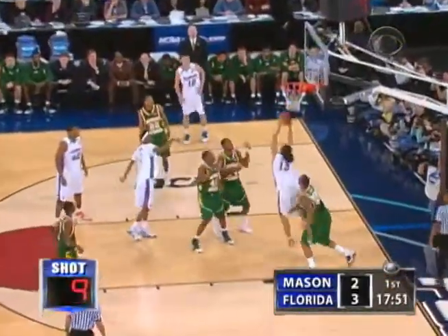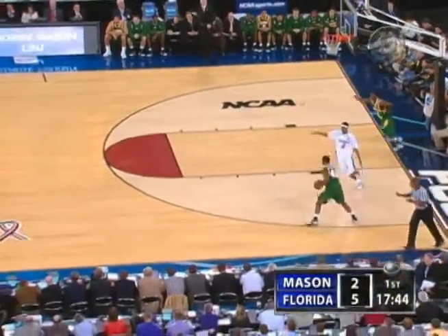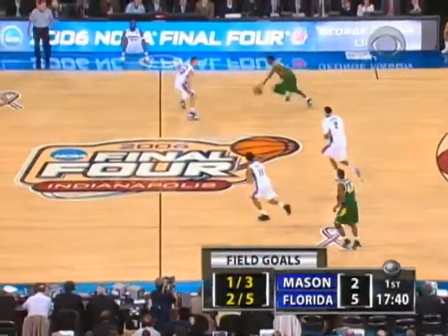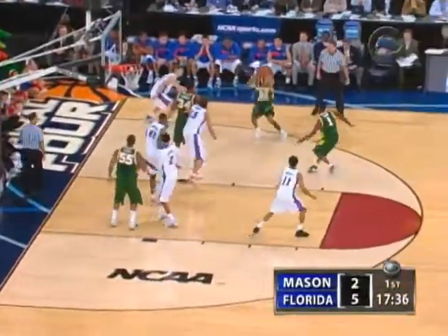Brewer, Campbell right in his face. Noah on the follow, banks it in. Lewis out of position that time — didn't go for the blockout. But we know how long Noah is. You've got to get a body on him. So five unanswered for Florida after an opening basket by George Mason.